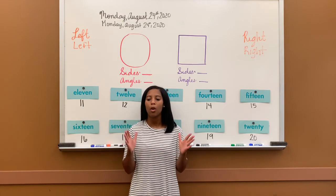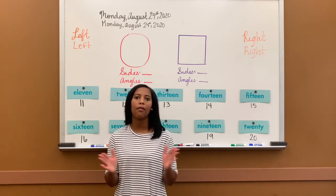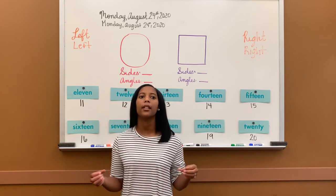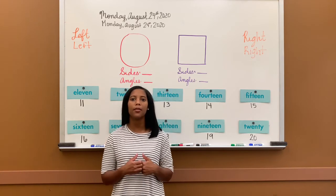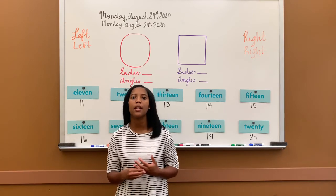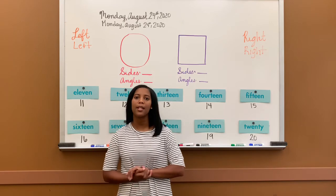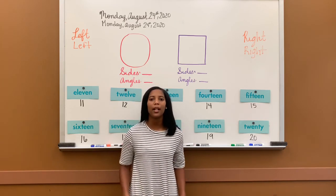Ready? Let's go. 1, 2, 3, 4, 5, 6, 7, 8, 9, 10, 11, 12, 13, 14, 15, 16, 17, 18, 19, 20, 21, 22, 23, 24, 25, 26, 27, 28, 29, 30.